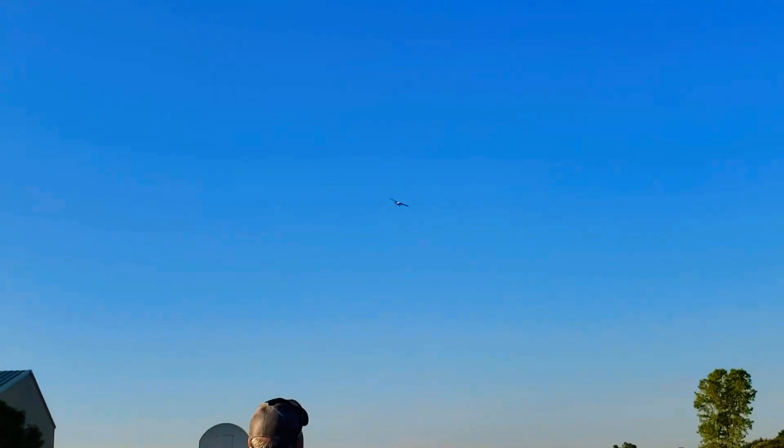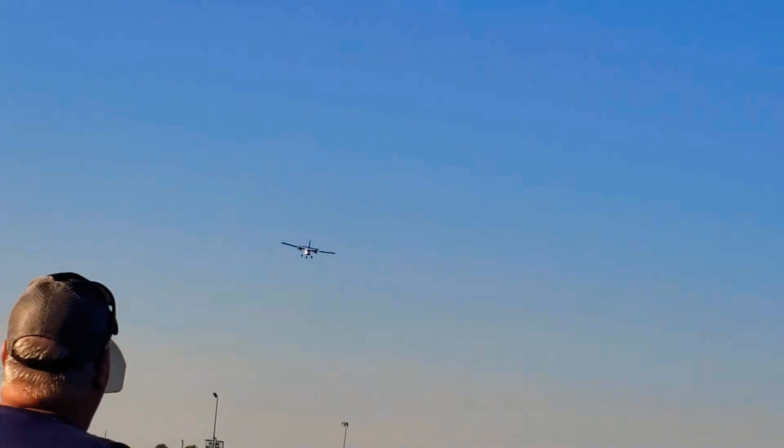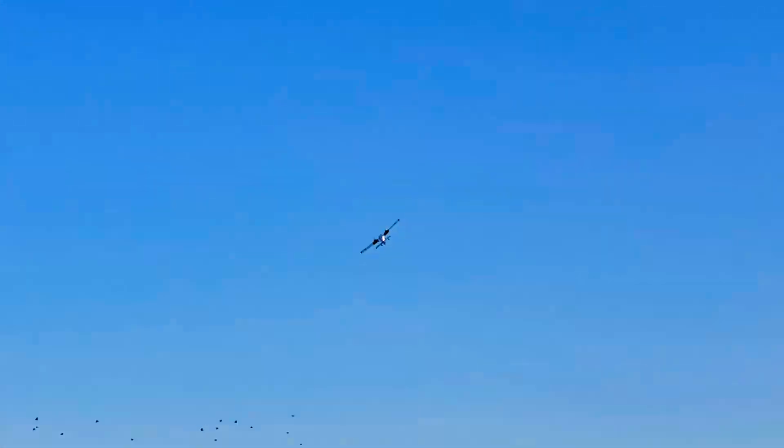I'm coming up for a landing. I'm going to go around one more time. Let's get a zoom in on that — max zoom in and just see her. A little rough landing, but it wasn't too bad. I think we could have kept that one. We're going to try again.